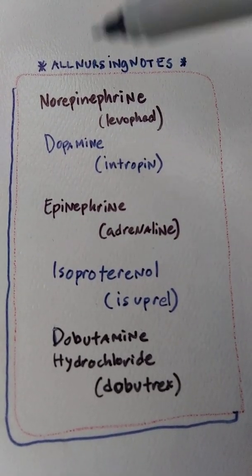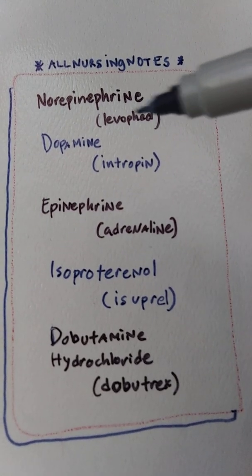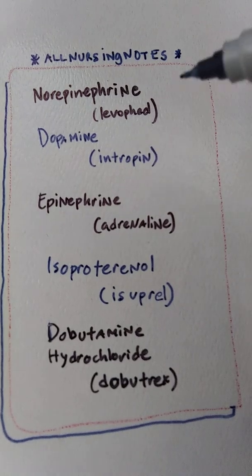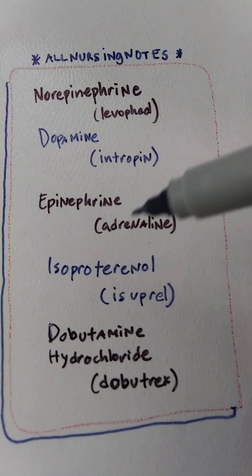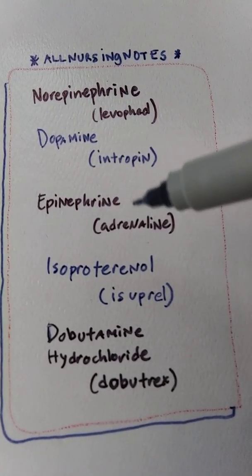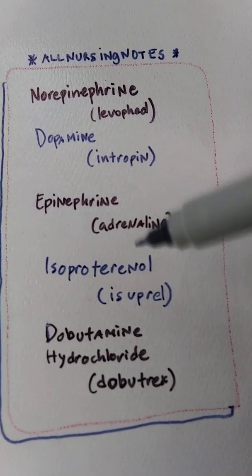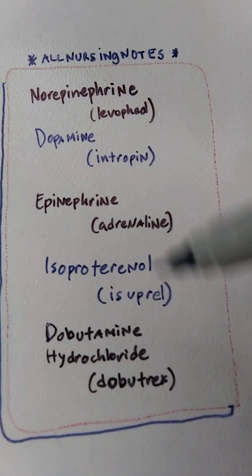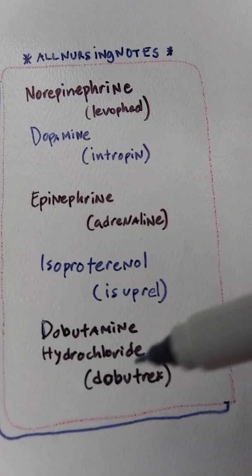Some of these drugs are vasoconstrictors. The hormone dopamine is used for blood pressure support and it does support blood flow. Epinephrine, usually used for adrenaline for anaphylaxis, is a vasoconstrictor. Isoproterenol is used for blood pressure, and dobutamine, which is usually used for heart failure.